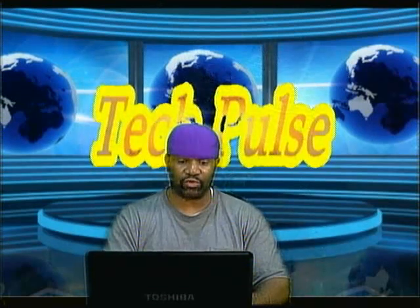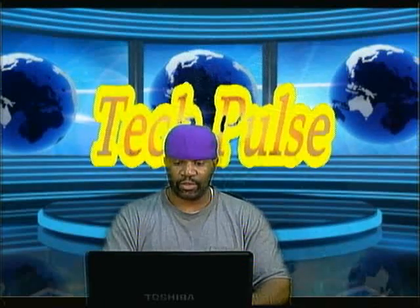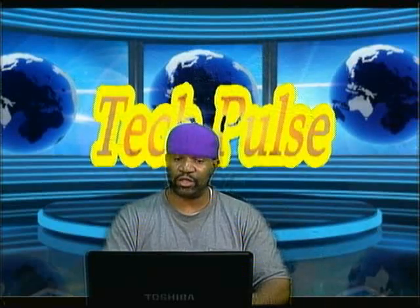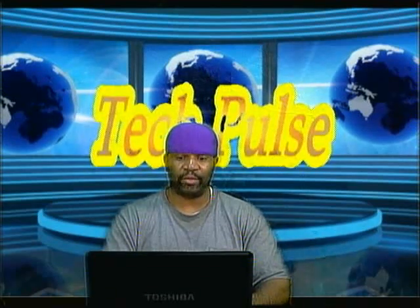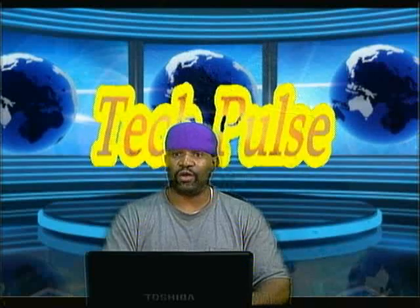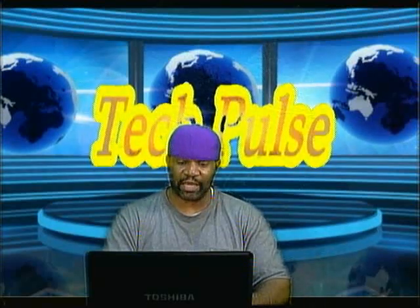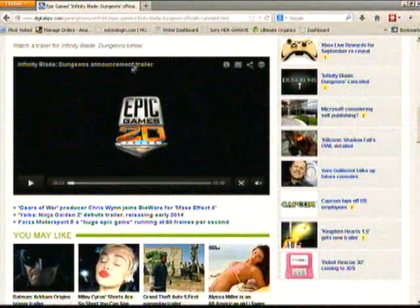You're going to have to settle for the trailer that was shown. We're going to show you the Infinity Blade Dungeons announcement trailer as a memento — a little tribute to the Infinity Blade Dungeons game that was unfortunately cancelled.